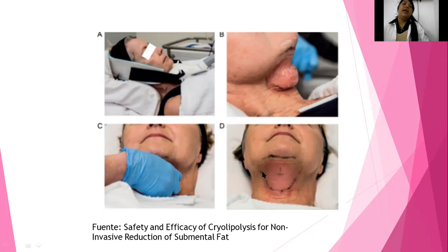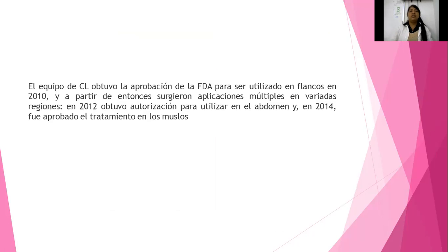Posiblemente puede quedar un poco de inflamación, es parte del proceso. Esto es lo que se debe lograr: que empiece a haber activación del tejido adiposo. Recuerden que la hipodermis es la tercera capa de la piel y es la más profunda. Si trabajan superficialmente no van a tener muchos efectos. El equipo de criolipólisis ya está aprobado por la FDA, que es la que se encarga a nivel internacional de darles la certificación de que son aparatos de seguridad.